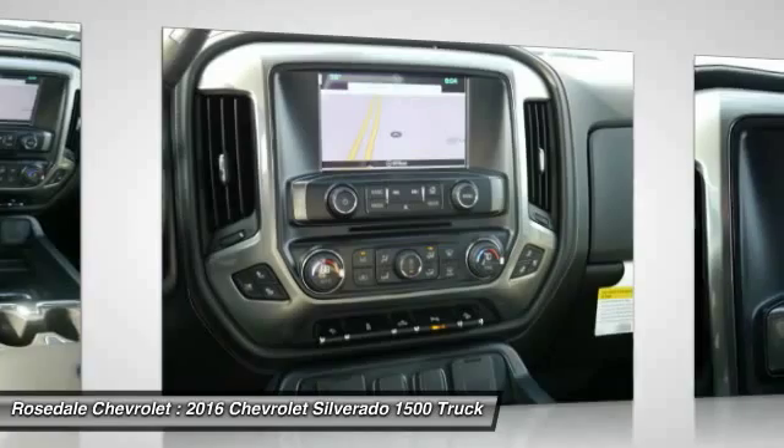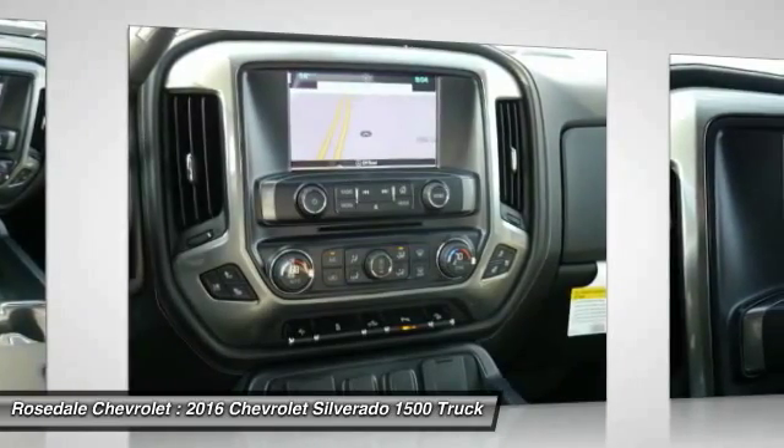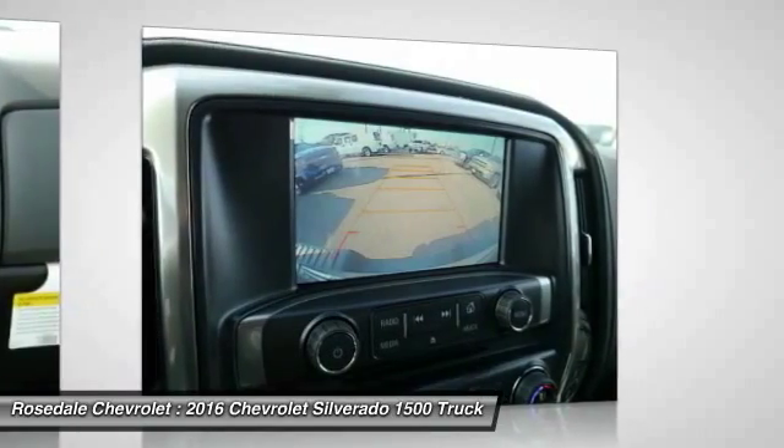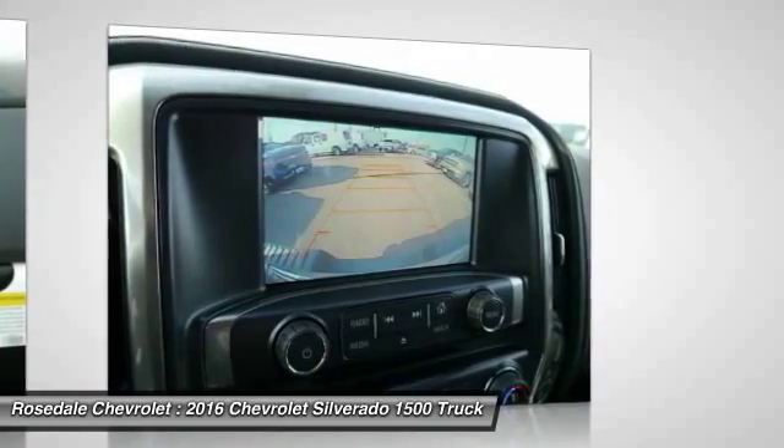Power steering, aluminum wheels, cruise control. This vehicle offers reliability and good looks at a great price. So come in and take a test drive today.